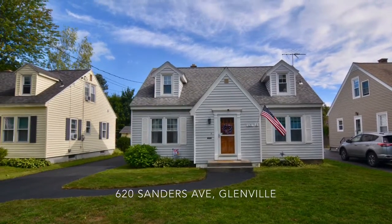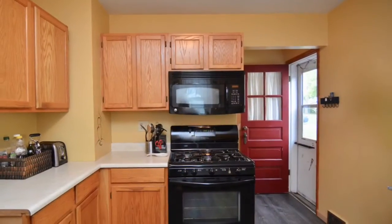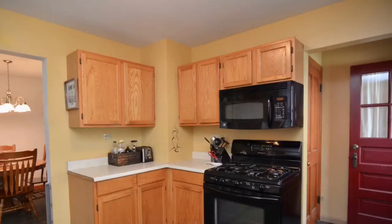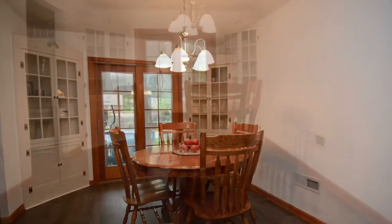I'd like to introduce you to 620 Sanders Ave in Glenville. The home is just about 1600 square feet. The kitchen was remodeled about five years ago, so you have newer appliances in addition to newer vinyl windows, including the basement windows.